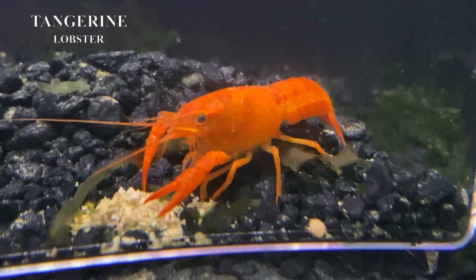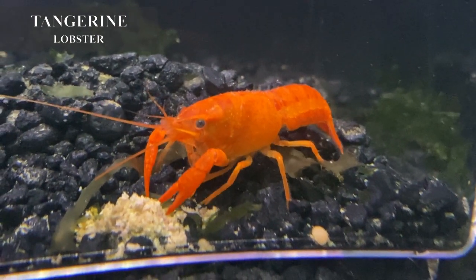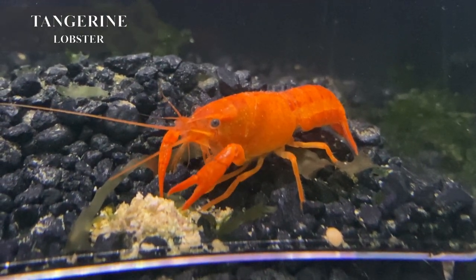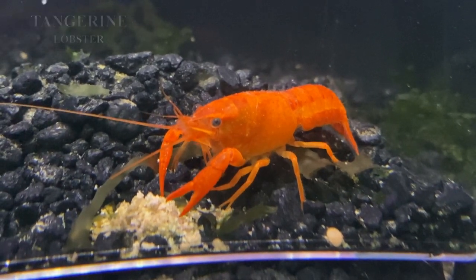I got in some really nice looking tangerine lobsters — this guy in particular has got stellar color on him. These guys are omnivorous, they like to eat plant and animal matter, so they don't do very well in a planted tank and they don't do very well with slow-moving fish.